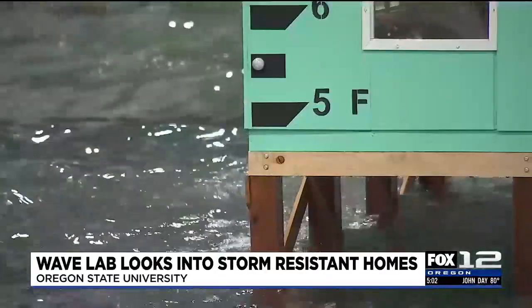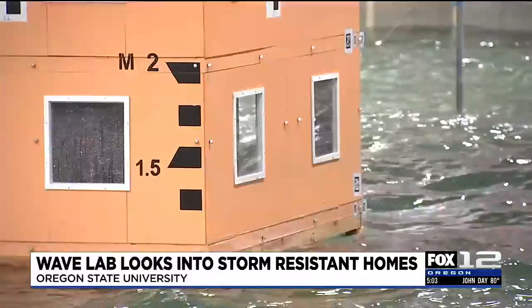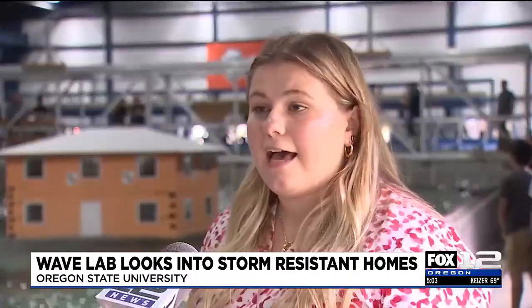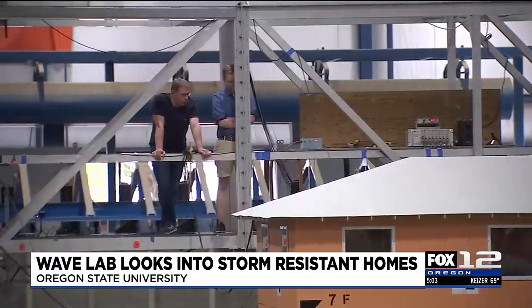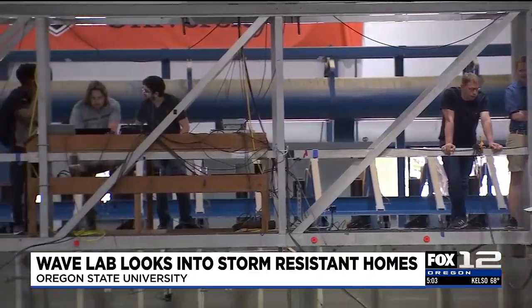Bailey Bolton is excited to see when the walls that she built fail, because she thinks that'll be interesting to understand how they're holding up. Bolton grew up in Florida and saw the damage hurricanes can cause firsthand, which is why she wanted to come out to OSU to be a part of this research. Having a better understanding of how the houses will fail, and then being able to design the houses in the future to help protect them and protect families and protect their livelihoods.